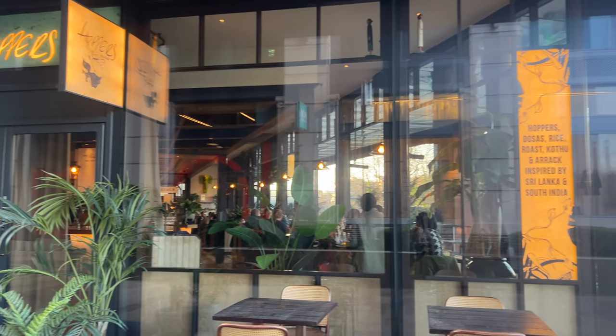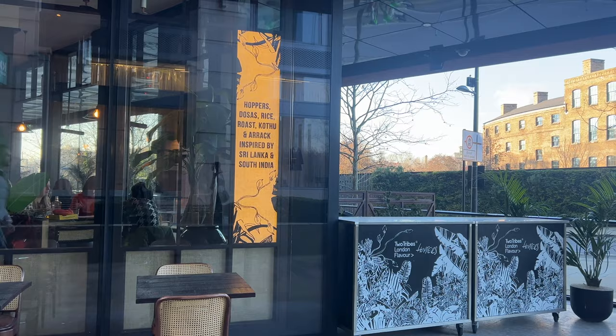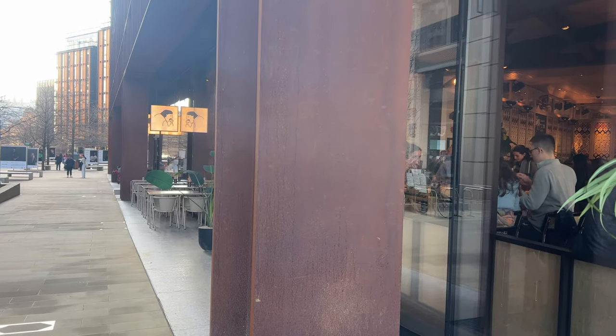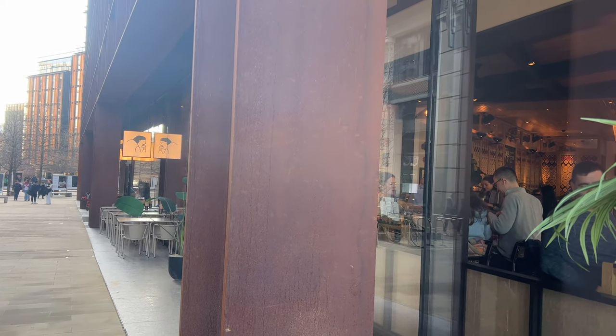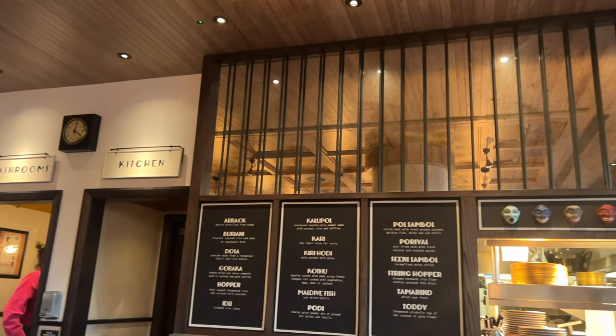Today I'm going to Hoppers, which is a Sri Lankan restaurant. My friends have said it's amazing - I haven't eaten here yet. Next door actually is a place called Bao - I went there with Natasha, Hannah, and my sister Rachel a good while back, almost a year ago. Really nice as well - if you like bao buns, definitely recommend.